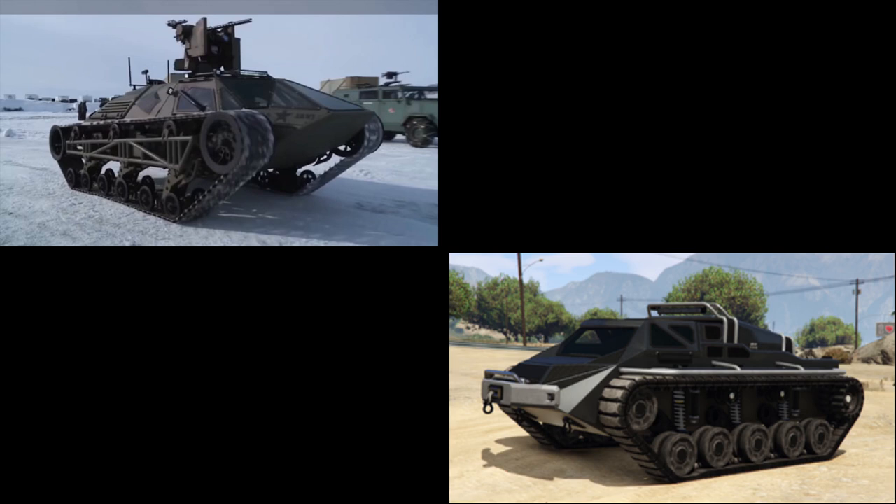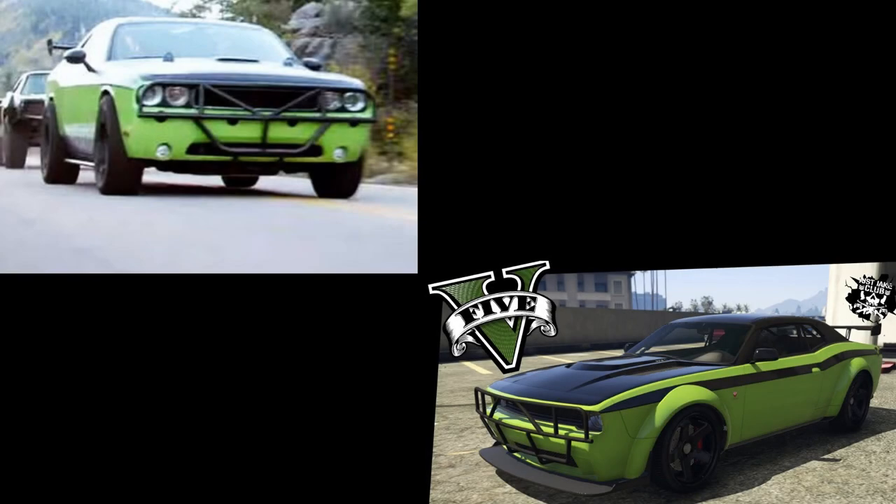Also from Fast and Furious 8 is Tej's Ripsaw tank. In GTA Online it's the Scarab from the Arena Wars DLC — you can use pretty much any Scarab variation, just remove the big snowplow from the front. You can't get the turret on top, but leave it stock and it's quite close. The Scarab is actually based off the real Ripsaw tank, which was featured in Fast and Furious 8.